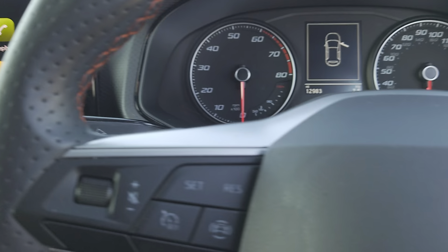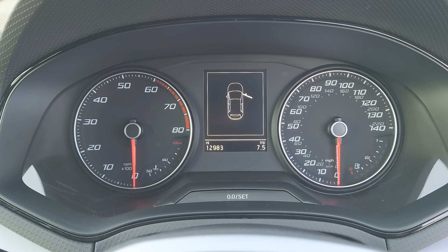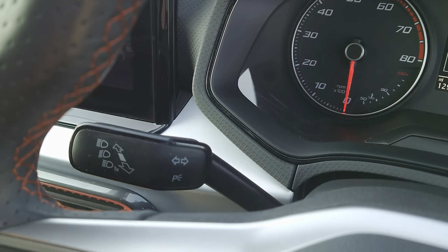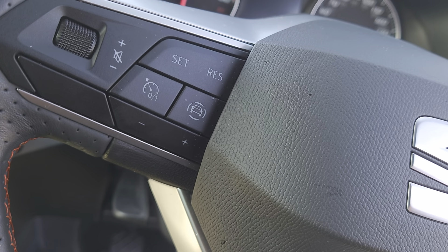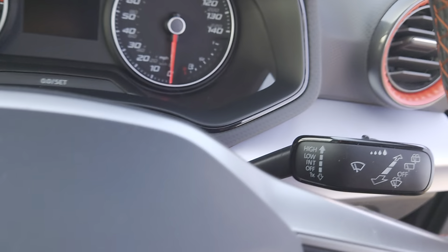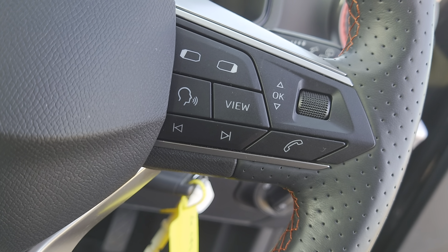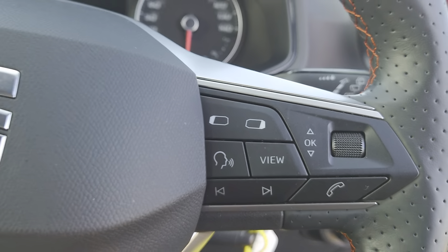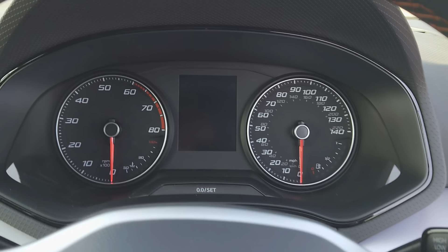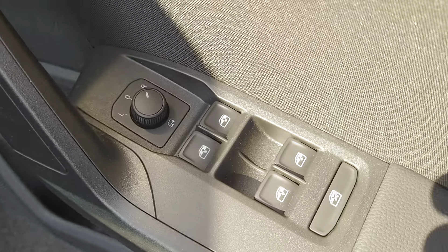You have your Full Link sat nav, a standard layout cockpit with the centre info screen, indicators and beam settings on your left hand wand, cruise control on the left hand of your steering wheel, windscreen wipers and washers on the right hand wand, and on the right of the steering wheel your hands-free, Bluetooth and streaming controls, along with volume. You also have view controls for your centre screen and cockpit, auto function on your headlights, and wind mirrors and windows in the doorway.